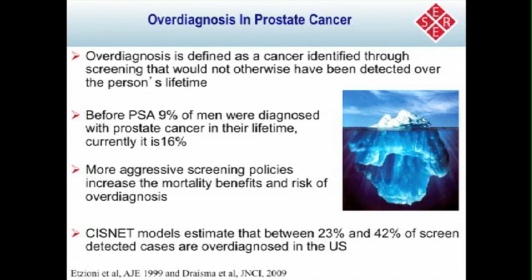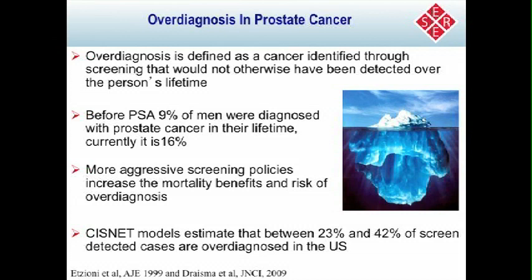CISNET groups have also looked at over-diagnosis. The iceberg picture has been used for prostate cancer to convey that many cases are not showing up clinically, and that by introducing screening, you're bringing cases to the surface that would not otherwise have been diagnosed. We define over-diagnosis as cancers identified through screening that would not otherwise have been detected over a person's lifetime — men would have died with their cancer without it being detected or causing problems. Before PSA screening, 9% of men were diagnosed with prostate cancer in their lifetime; currently it's 16%. CISNET models estimate that between 23% and 42% of screen-detected cases may be over-diagnosed in the United States.